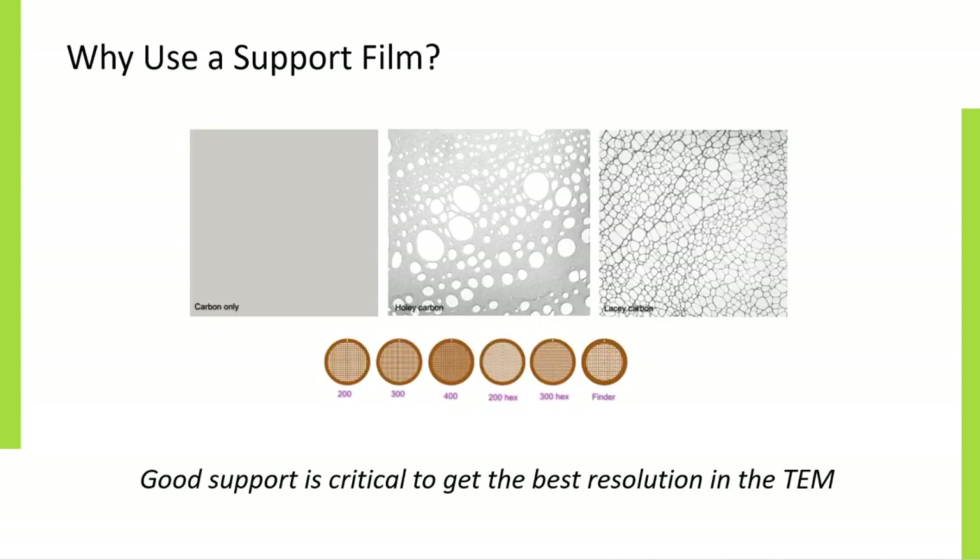Whenever possible, it is preferable to image your specimen without any background support, which can introduce some additional structure. This can be achieved in some cases by using an uncoated grid to support the specimen, therefore allowing it to be imaged over the gaps between the grid bars. However, this is not always possible due to the size of the specimen. A TEM support film is an additional thin film applied on top of the grid and should be used when the specimen image cannot be adequately supported across the spaces between the bars on a standard grid.